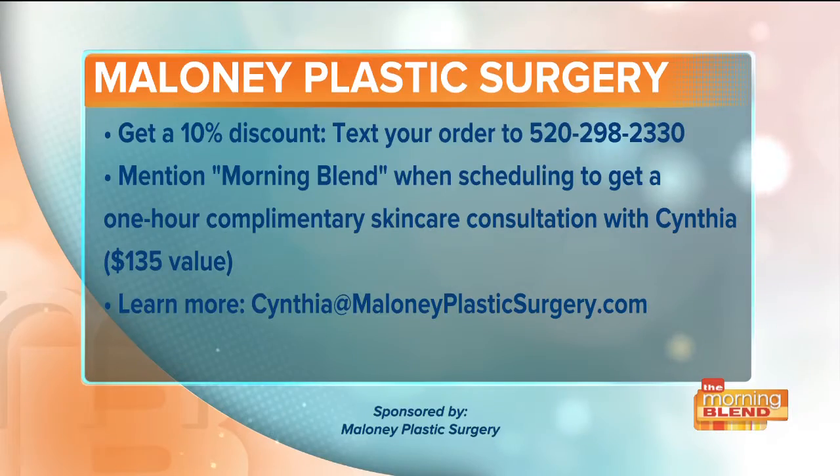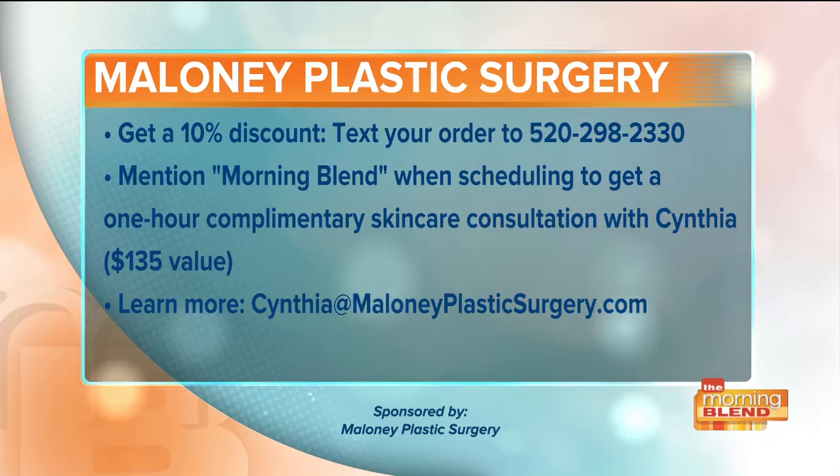The product line is called M-Line. If you text your order to 520-298-2330, you will receive a 10% discount. Also mention the Morning Blend when scheduling to receive a one-hour complimentary skin care consultation with Cynthia, which is a $135 value. To learn more about any of what we just discussed, please email Cynthia at MaloneyPlasticSurgery.com.